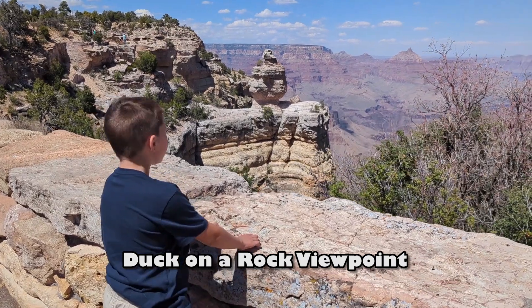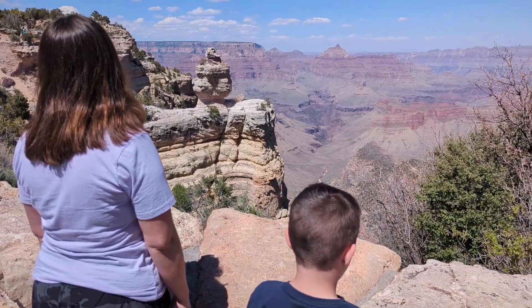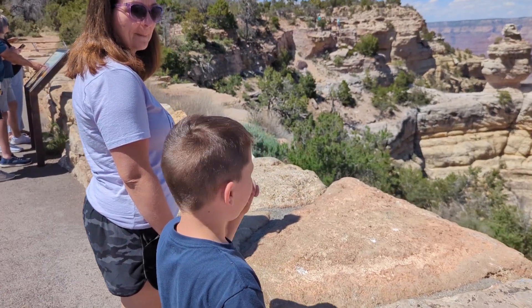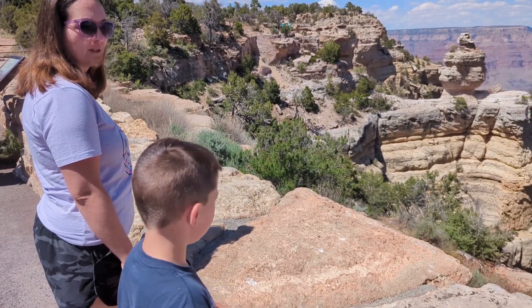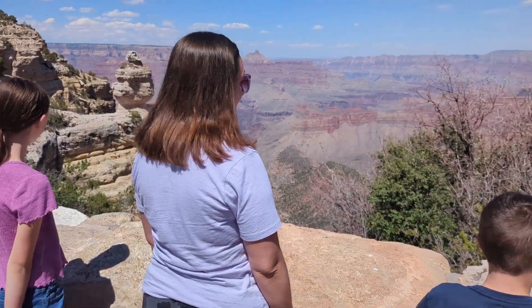Oh, that's so cool. Look at this. What do you think that rock out there is called, Nolan? Fortress Rock. Castle Rock? Mushroom Rock? We said Fortress Rock. Grand Rock? Oh, that's a good one too.